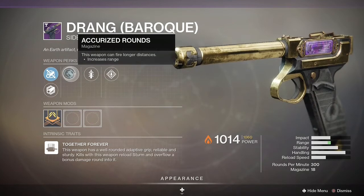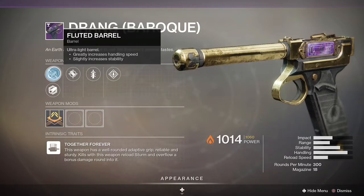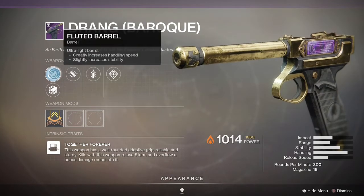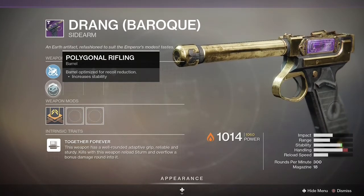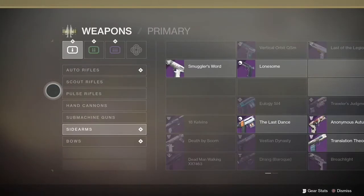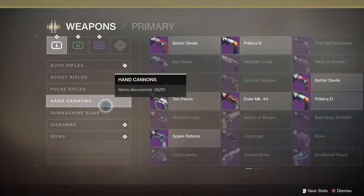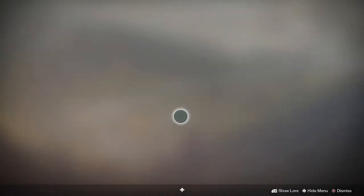Number eight is the Drang Baroque, a sidearm. I believe it has full auto capability and a 0.6 optimal TTK, and that's why this gun is dominating right now. For a sidearm to be at number eight in the current Trials meta is pretty impressive, and it's at a 3.2% usage rate — quite a large share.